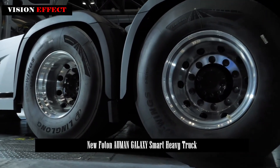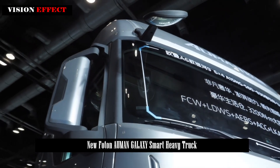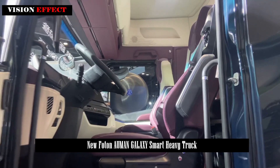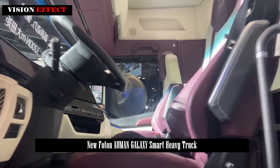This truck delivers exceptional performance with its ultra-long battery life and fast acceleration. Designed for smooth driving with minimal setbacks and a full-load braking distance of just 26.5 meters.